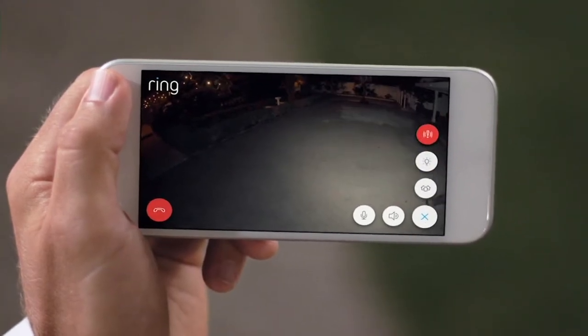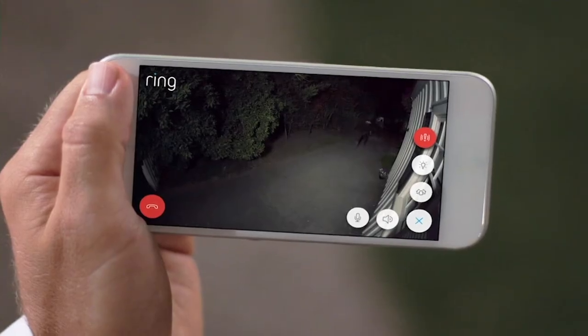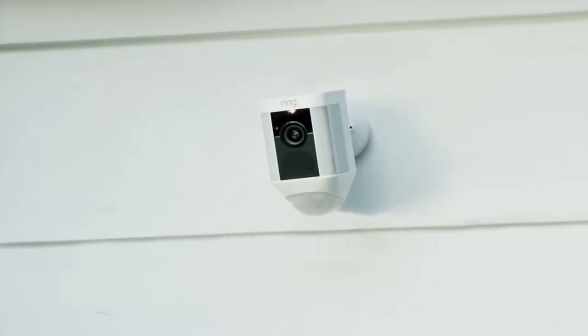Introducing Spotlight Cam by Ring — a motion-activated light with an HD camera, automated recording, and two-way talk.